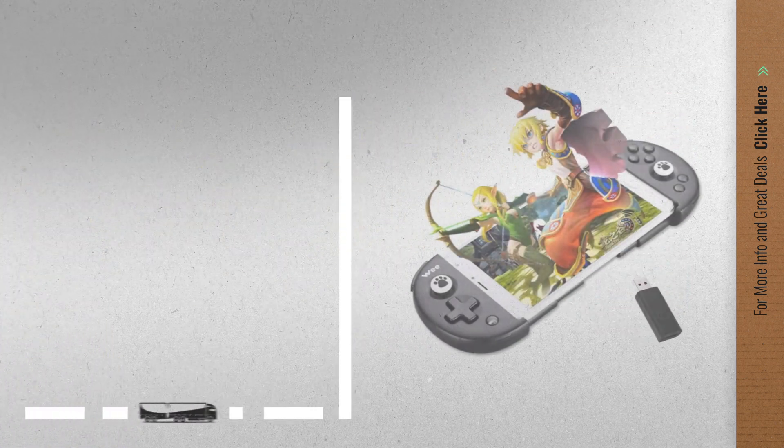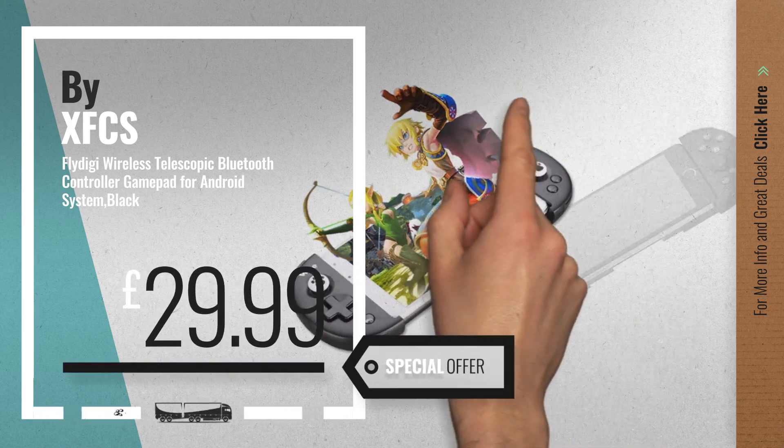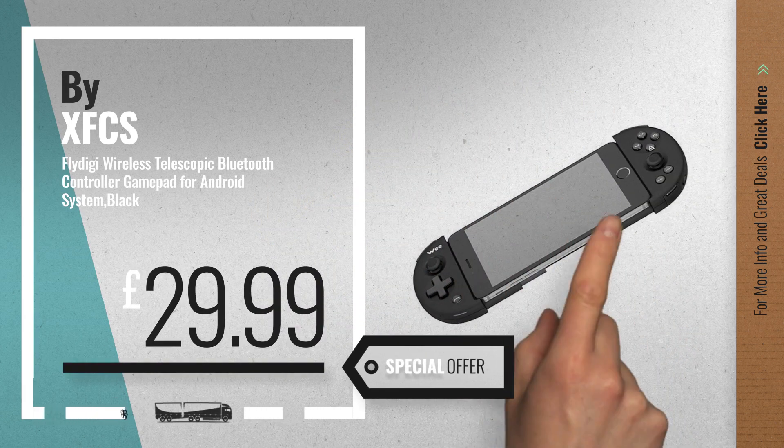Number 2 by XFCS. Available now on Amazon only at £29.99.